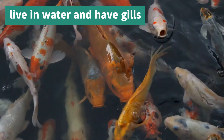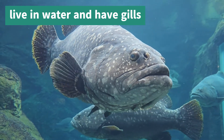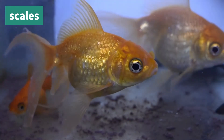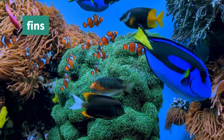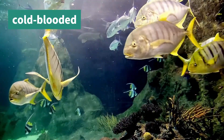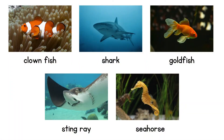The final group of vertebrates is fish. Fish live in water and have gills to breathe. The gills pick up oxygen from the water. They have scales covering their bodies to protect them. Instead of arms and legs, they have fins to help them swim and turn in the water. Fish are also cold-blooded, like reptiles and amphibians, so rely on their environment for warmth. Here are some fish you might know: the clownfish, shark, goldfish, stingray and seahorse.